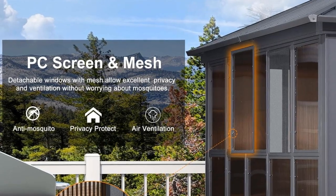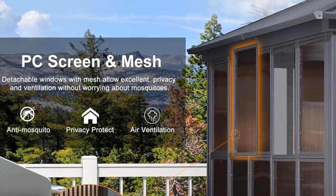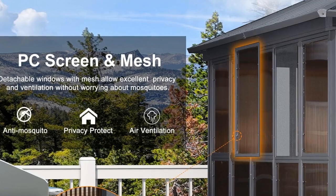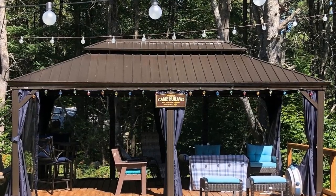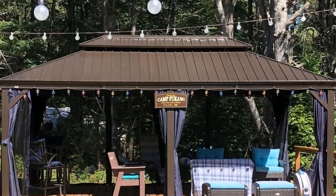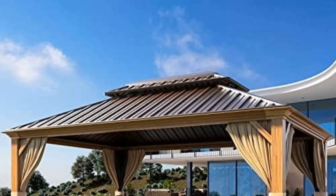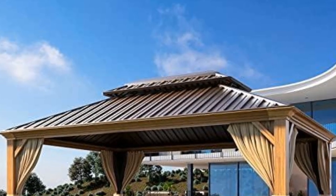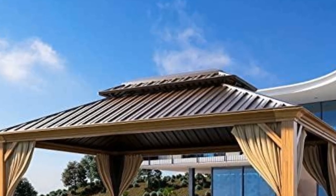Benefits of the Purple Leaf 12x14 Sunroom Hardtop Gazebo Solarium: UV Protection — the galvanized steel double roof effectively blocks harmful UV rays, providing a safe outdoor space. Rust Resistance — the materials used are resistant to rust, ensuring durability. Heat Insulation — the double-layer roof design provides excellent heat insulation. Ventilation — the design allows for good ventilation, making it comfortable even in hot weather. Sturdy Construction — the aluminum frame is sturdy and durable, ensuring long-term use.